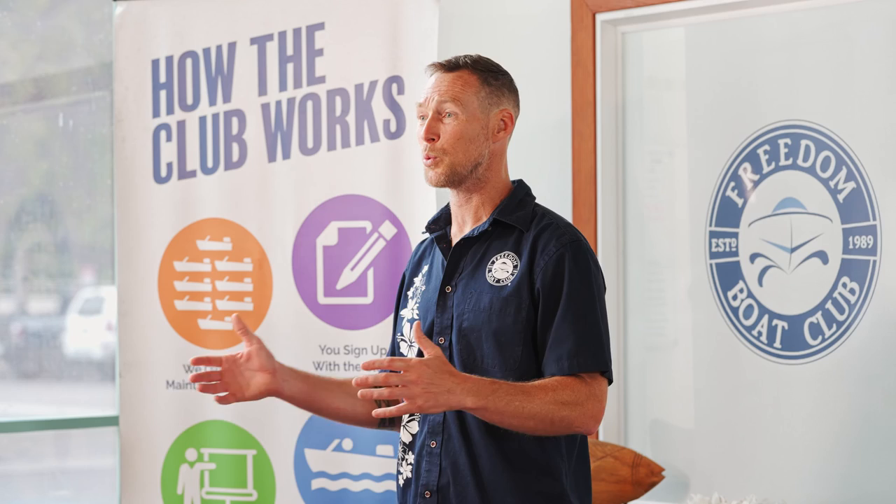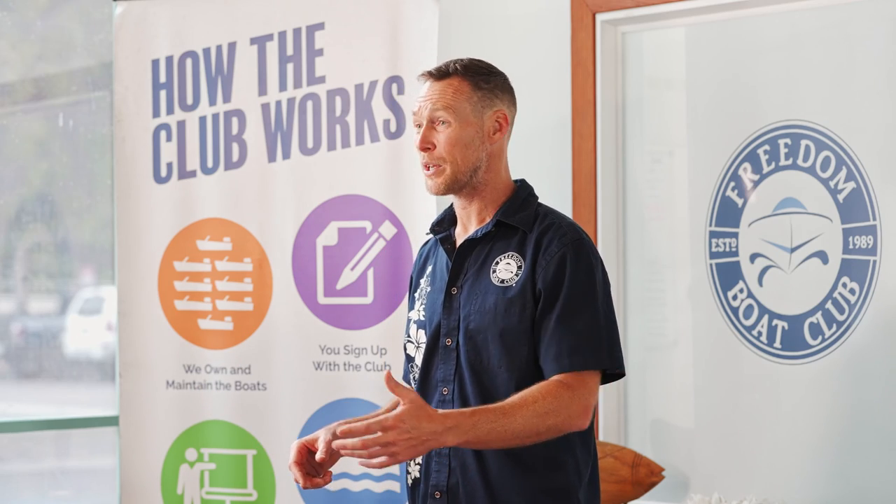Hey everybody, it's Dan at Freedom Boat Club. One of the most common questions we get asked is what types of boats are in your fleet? Well, the members have access to a variety of boats. One of the best parts about the Boat Club is instead of owning one type of boat like a center console fishing boat, you get to pick the boat based on what you want to do that day. So come along with me today — we're gonna take a look at some boats like pontoon boats, bow riders, and fishing boats. We also have plenty of other boats in the fleet so stay tuned. Let's go check them out.